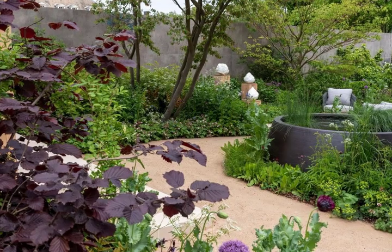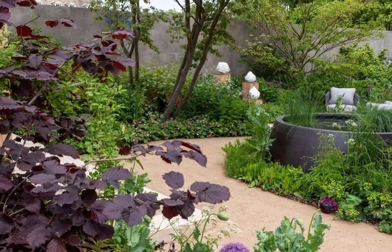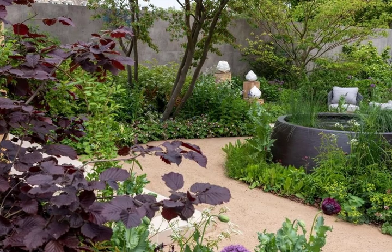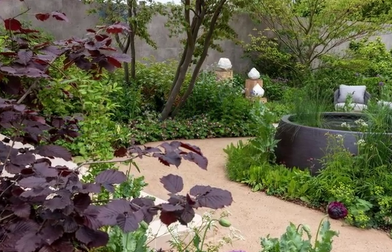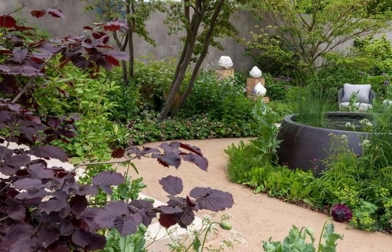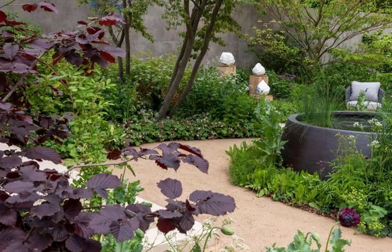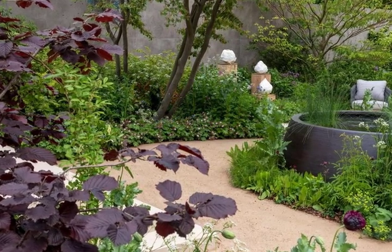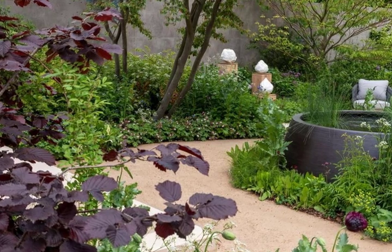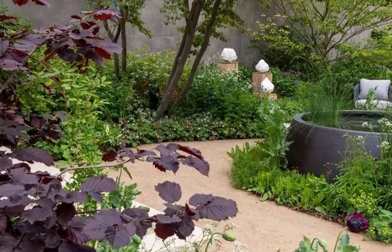11. The RBC Brewin Dolphin Garden, designed by Paul Hervé-Browne. Show Garden Award: Silver Gilt. This rich, diverse garden demonstrates the sharing of horticultural knowledge through the generations and provides a space to relax, find restful moments and enjoy plants. It's centred around a young couple who, having drawn on the experience and expertise of their grandparents, create their ideals of longevity, biodiversity and habitat for the future.